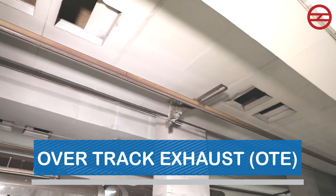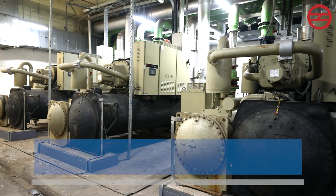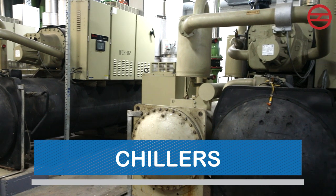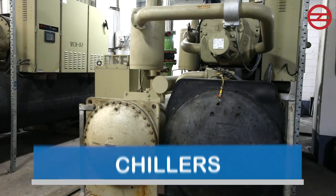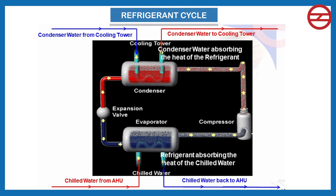Chillers are the most important component of the air conditioning arrangement. They are responsible for operating three different cyclical processes. The first is the chilled water cycle, in which chilled water is continuously supplied by the chiller's evaporator to the AHUs. This chilled water absorbs heat from the air and returns to the chiller.